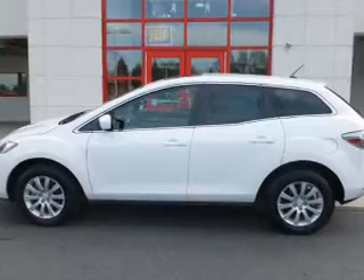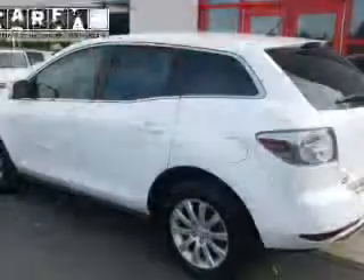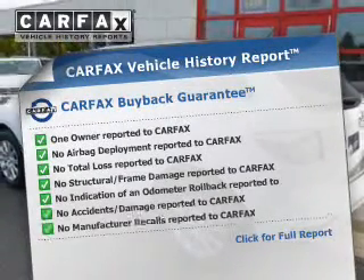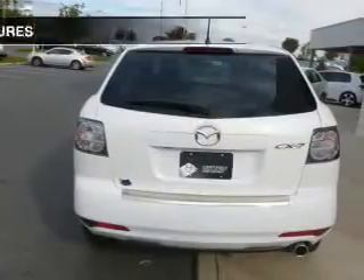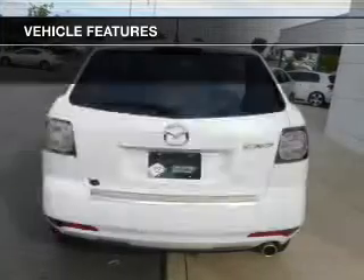Stand out from the crowd with premium wheels. You will appreciate the safety feature of anti-lock brakes. Rest easy knowing this vehicle comes with a Carfax vehicle history report from Carfax, the most trusted provider of vehicle history information. And with these notable features, you won't want to miss out on the opportunity to own this amazing ride.